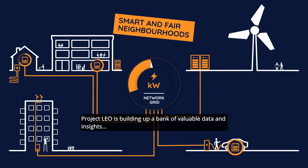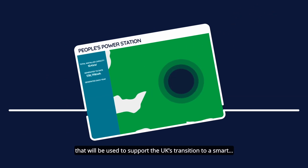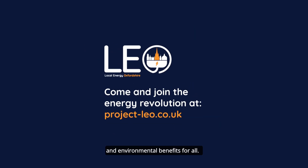Project LEO is building up a bank of valuable data and insights that will be used to support the UK's transition to a smart, balanced net zero energy system — one that can bring social, economic and environmental benefits for all.